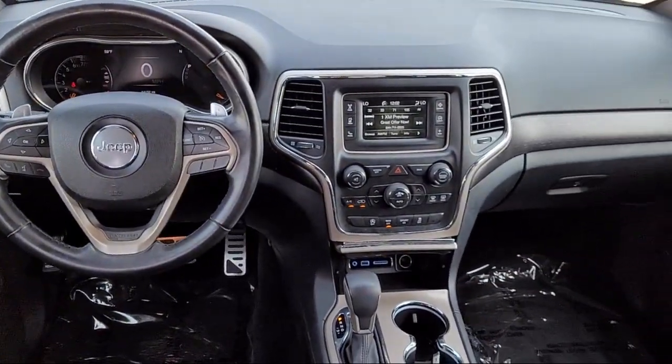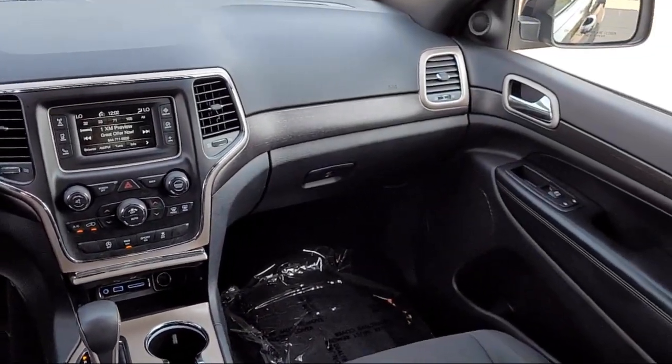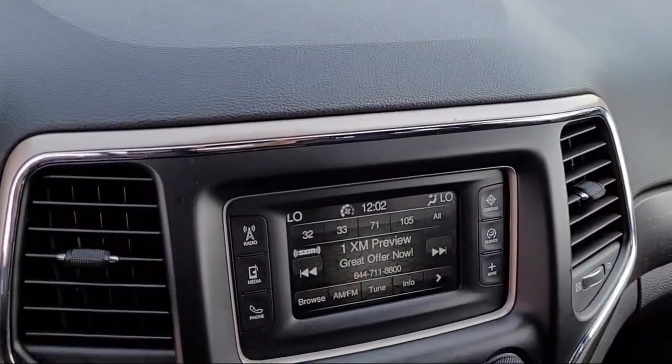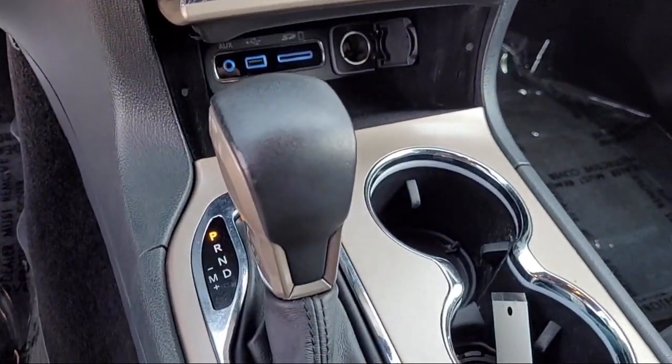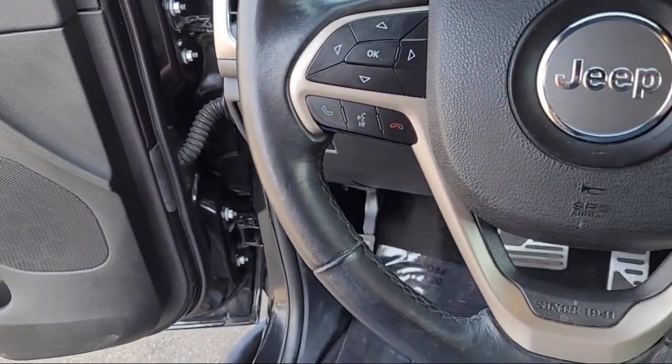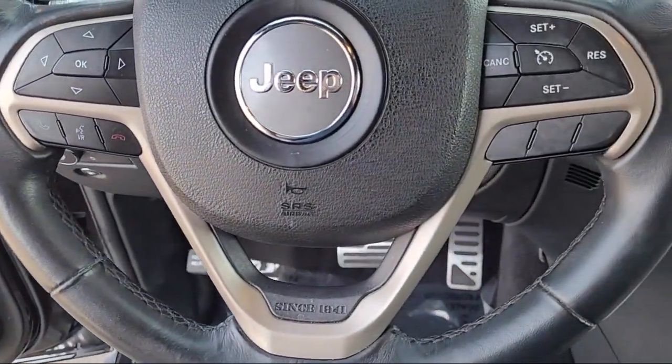We have the best inventory around, and each of our pre-owned vehicles comes with a Carfax Vehicle History Report, so you can buy with confidence. Come visit us at one of our locations today — Risari Auto Centers, great prices and the best selection.